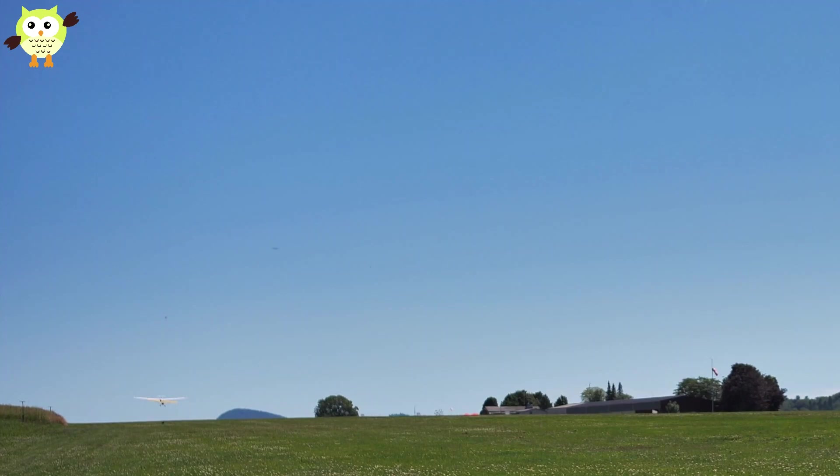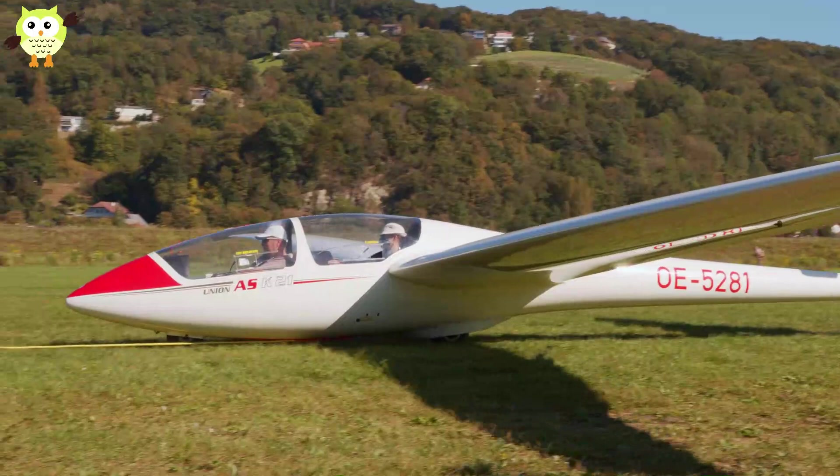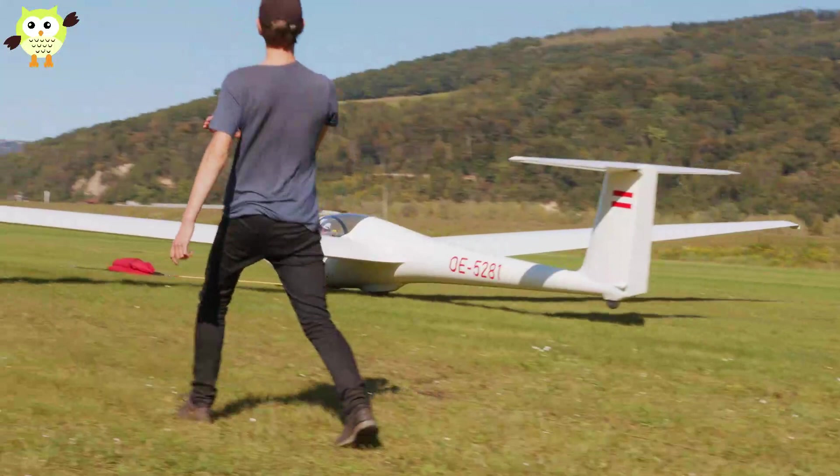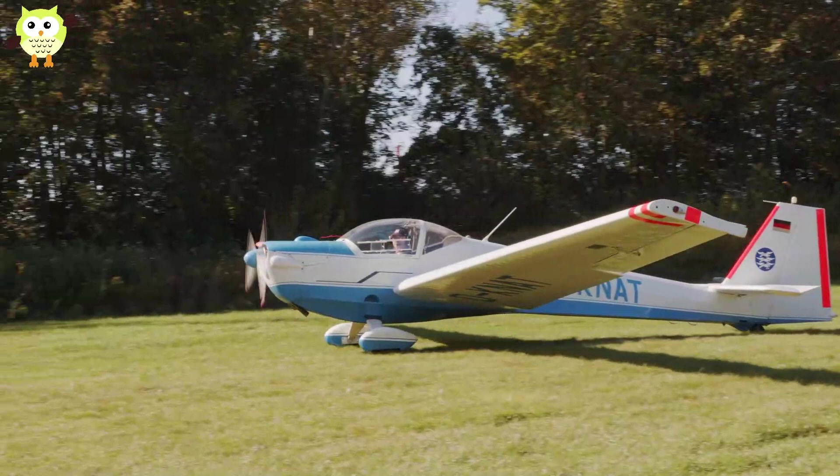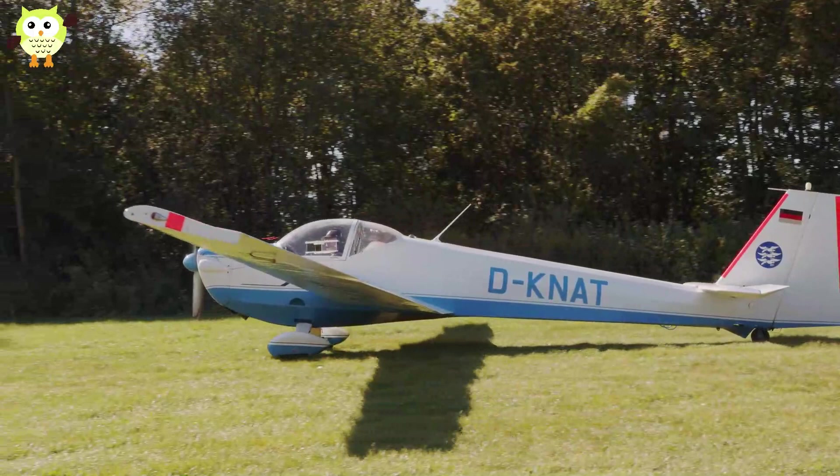Many ultralights are kit-built by their owner-pilots. Ultralights come in many forms. The most common designs are trikes, which are simple fuselages suspended under standard hang-gliding wings. Also popular are powered parachutes. But ultralights are not only limited to one category of aircraft.